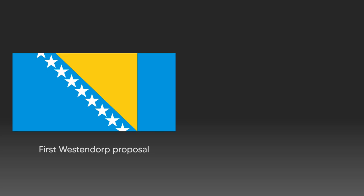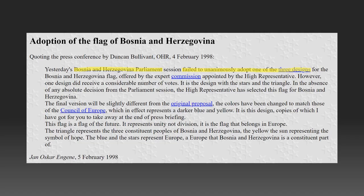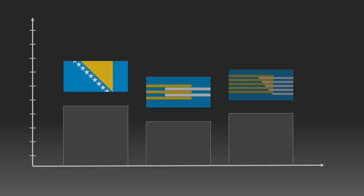Looking at the first proposal and the current flag, you could guess which flag was agreed upon by the parliament of Bosnia-Herzegovina — but you'd be wrong, as they couldn't pick any of them. And so, the office of the High Representative got sick of it all and took matters into their own hands. The design with the higher number of votes, the first one, was selected by the High Representative as the new flag of Bosnia-Herzegovina.